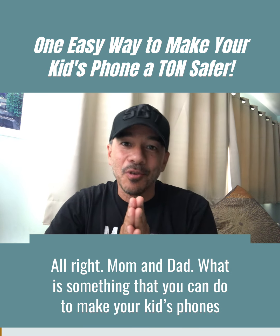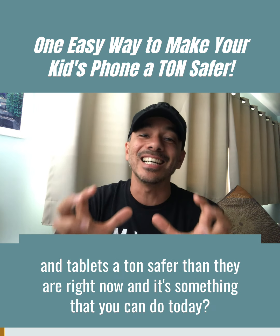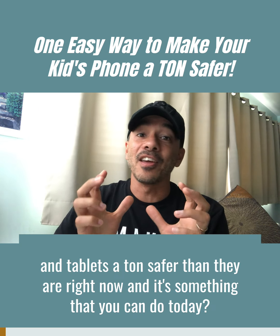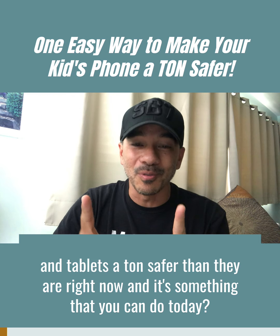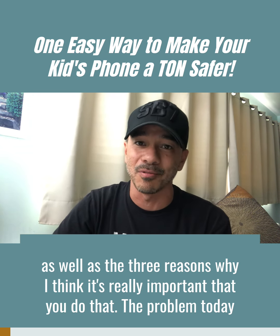All right, moms and dads — what is something you can do to make your kids' phones and tablets a ton safer than they are right now? It's something you can do today, it's really simple. I want to share that with you, as well as the three reasons why I think it's really important that you do that.